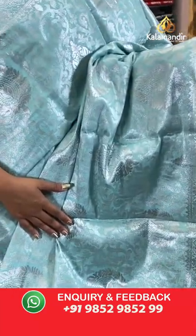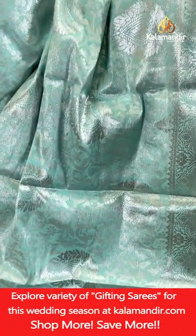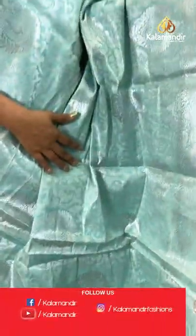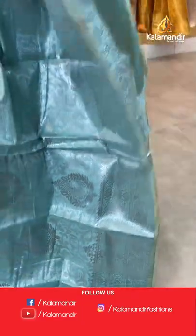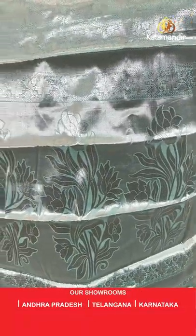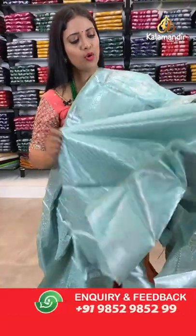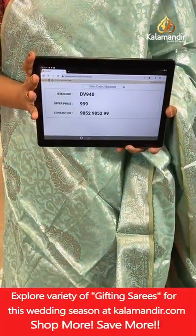A light sea blue — turquoise colour saree. All-over body florals in silver zari weaving. We have got a couple of different colours in this pattern. Border with geometric pattern and florals. Pallu of same colour with huge floral motifs in silver zari weaving. Blouse of same colour brocade with border. Saree code DW940, price 999.